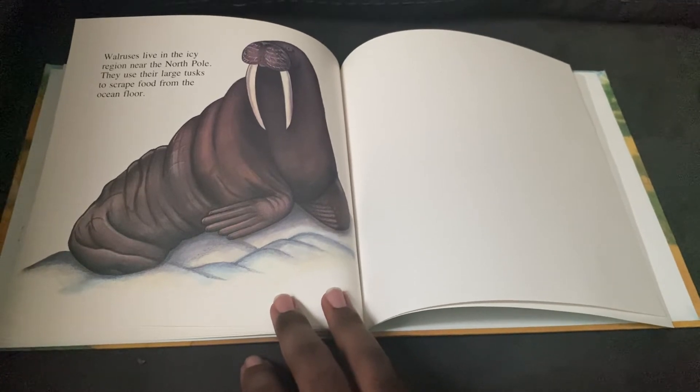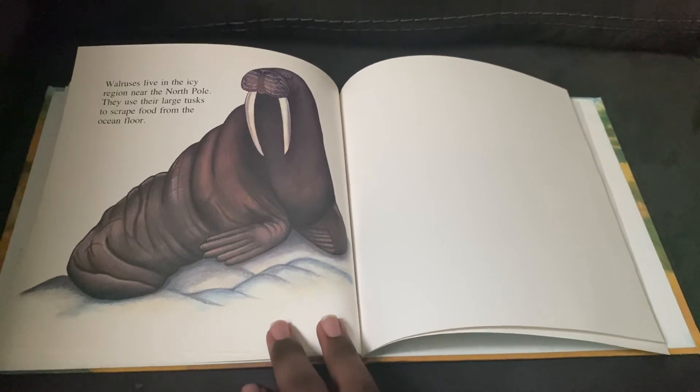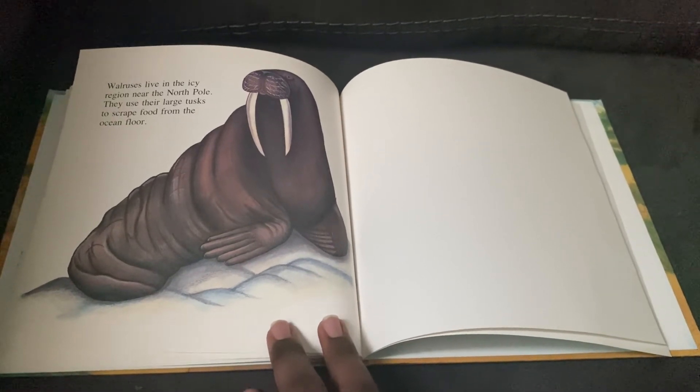Walruses live in the icy region near the North Pole. They use their large tusks to scrape food from the ocean floor.